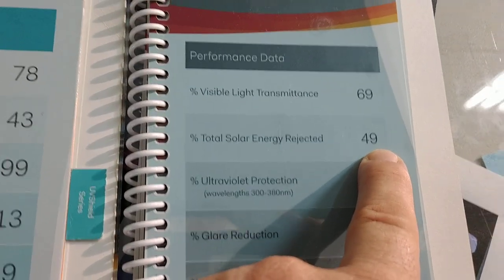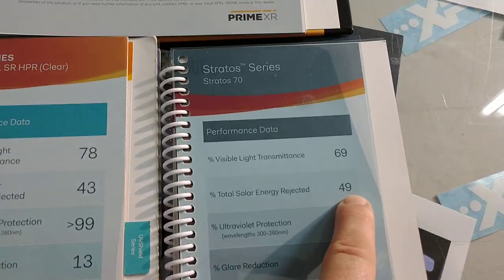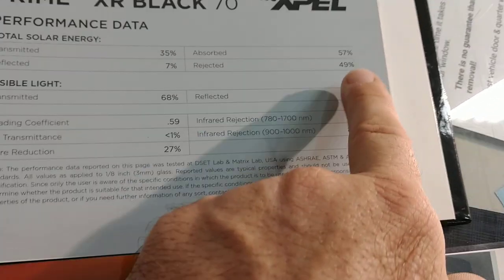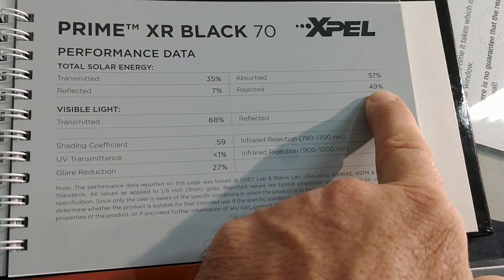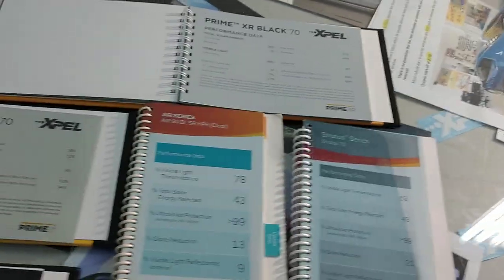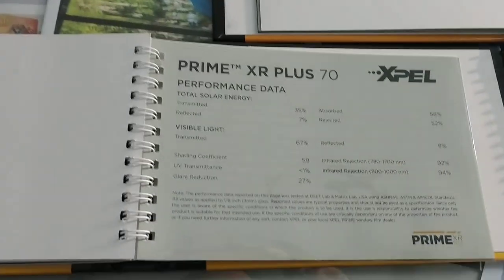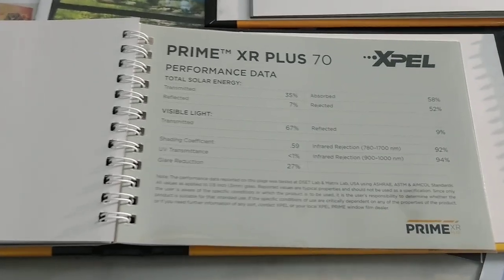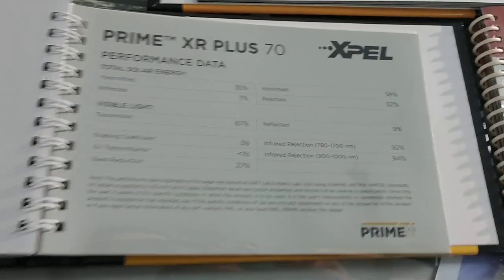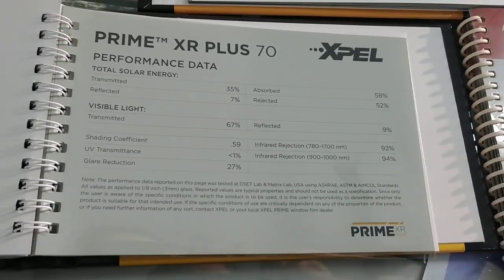The Stratus only cuts out 49% of the total solar energy and we used to charge $250 for that. This EXPEL XR70 is also 49% and we only charge $175. And if you want to spend $250 on your windshield, we do have a film where we charge for that — and that one is going to be 52% total solar energy rejected, cutting out 94% of the infrared heat.